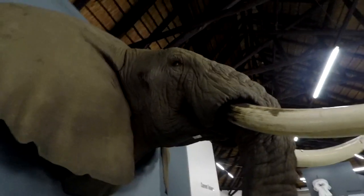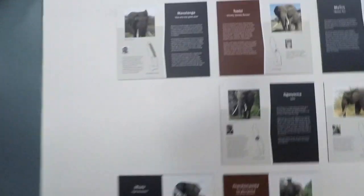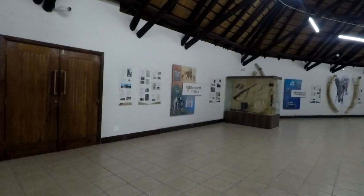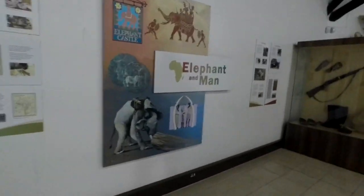Here is another elephant over here, and here are the tusks again. These are the current tuskers - they're all over Kruger Park, you can find them everywhere. Letaba is where we are right now. Tuskers means when they have really big tusks.